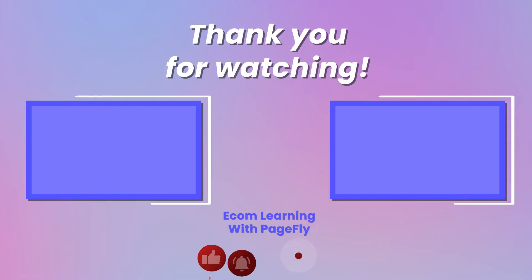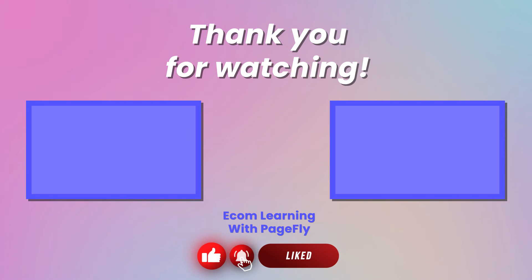That's it for us for now. Stay tuned for more Shopify theme reviews in the future. Thanks for watching. Be sure to like, comment and subscribe to our YouTube channel, so that we can bring more of our insights on themes for your pleasure viewing. Until next time!